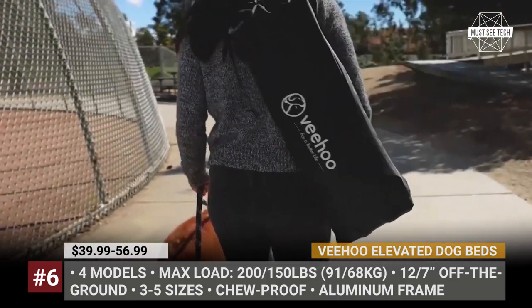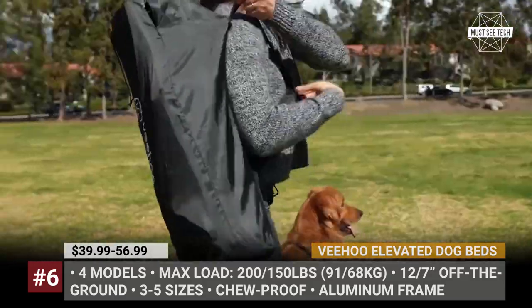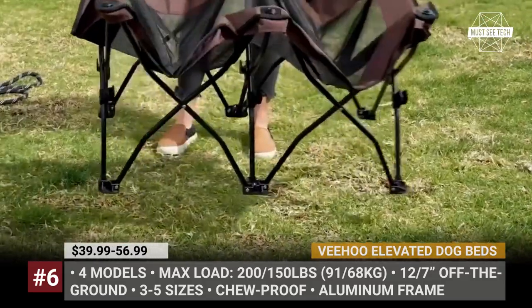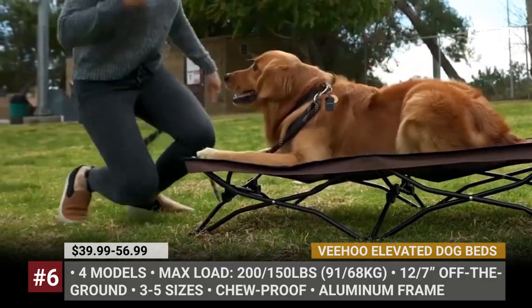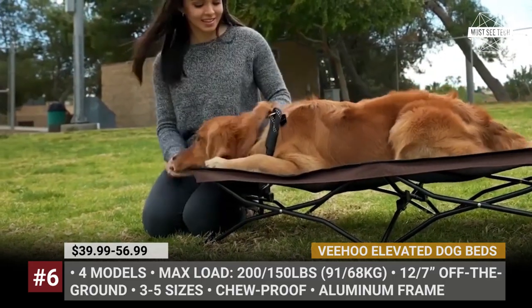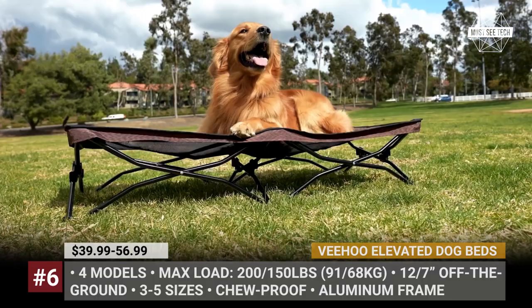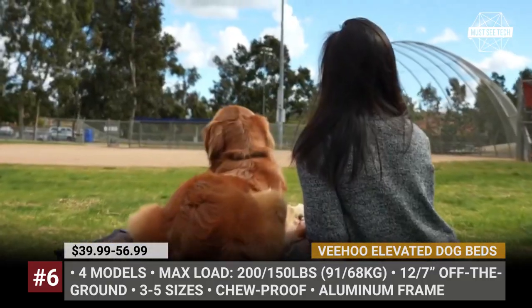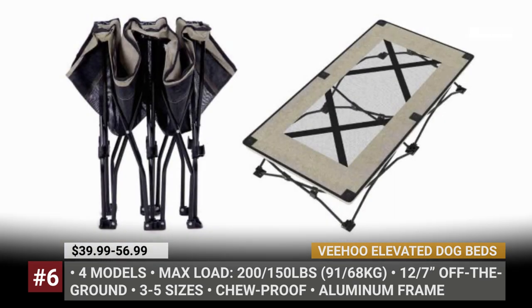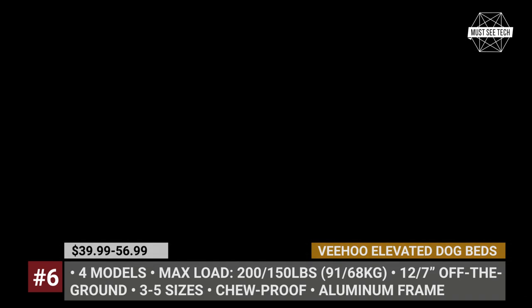These elevated beds can support up to 150 pounds and provide a 7-inch off-the-ground sleeping area. For those who want a dedicated camping solution, Veehoo offers a fourth model — a folding construction that fits into a duffel bag and comes in three sizes. The largest can accommodate bigger dog breeds weighing up to 200 pounds. This camping bed has a 12-inch elevation, making sure your dog sleeps away from the cold ground.